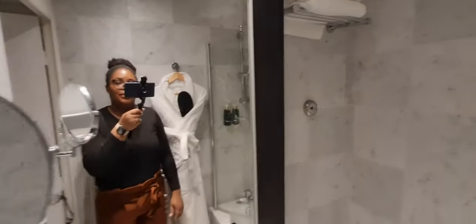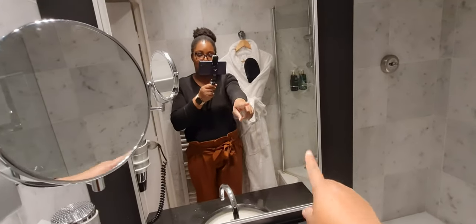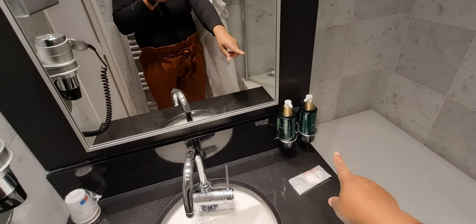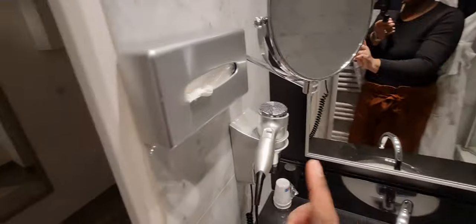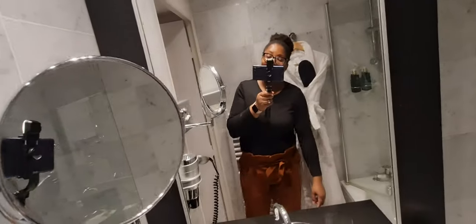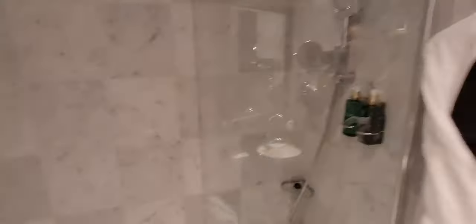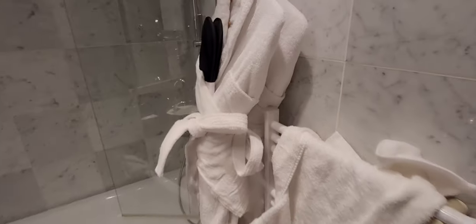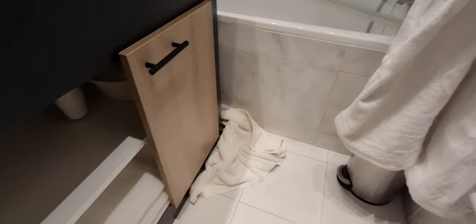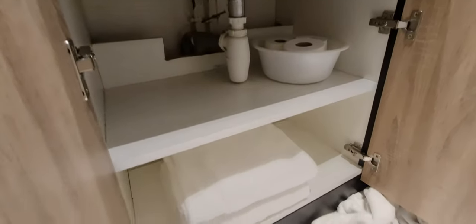So yeah, that is the bathroom — nothing special really, but very clean. It's got a shower head, towels, two mirrors, a sink, a hairdryer, body lotion, hand wash, and tissues. There's also a cup — I guess to rinse out your mouth — and we've got a robe and your towel there as well, and a little bin.